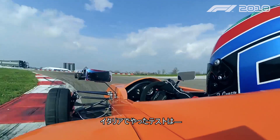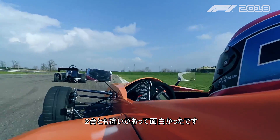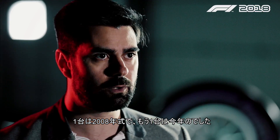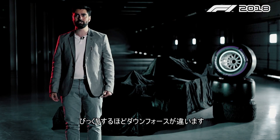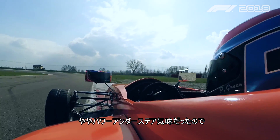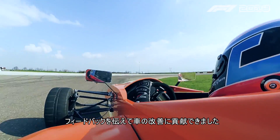The test we did in Italy, we actually tested two single-seaters and it was very interesting to see the difference between the two. One was 2008 spec and the other one was this year's spec, so about 10 years difference, and the progress and the downforce difference was really amazing to see. We had a little bit of understeer on power so I managed to give them some feedback to improve the car.